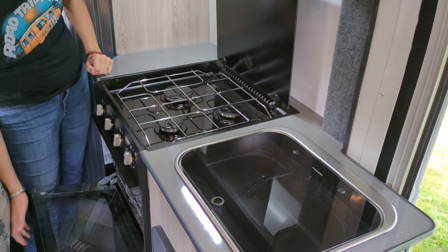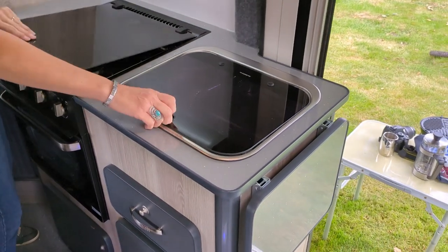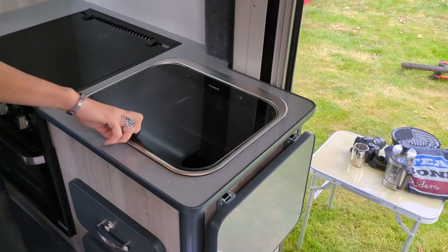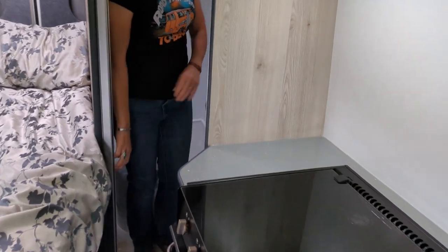Lovely oven. Pre-burner hob. Sink. And not forgetting the toilet.